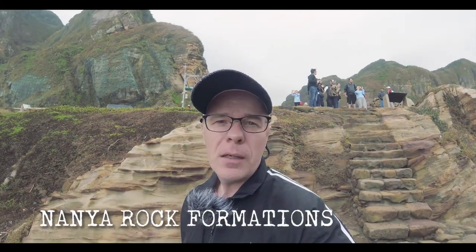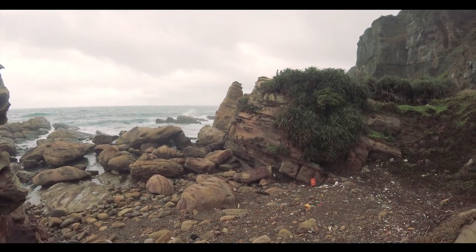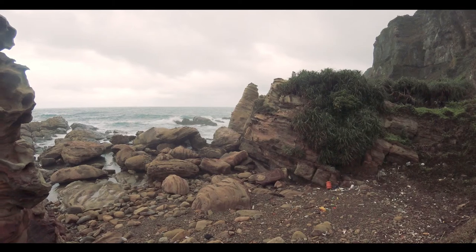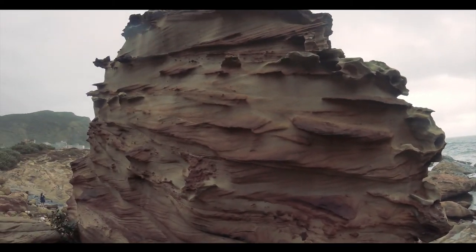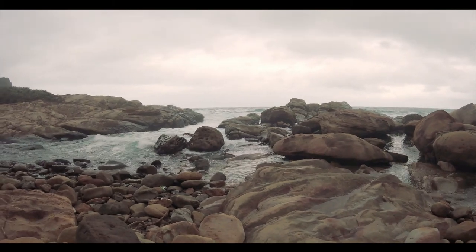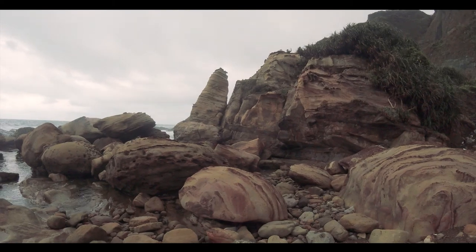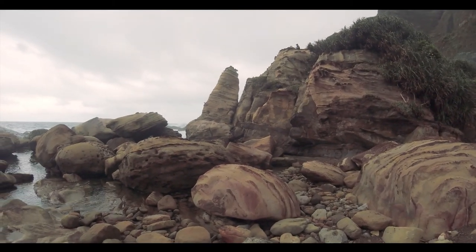We are now at the famous Nanya rock formations. Here you can see these beautiful stones — colorful and strange. The sea is quite wild right now. You can see the beautiful ice cone-shaped rock.